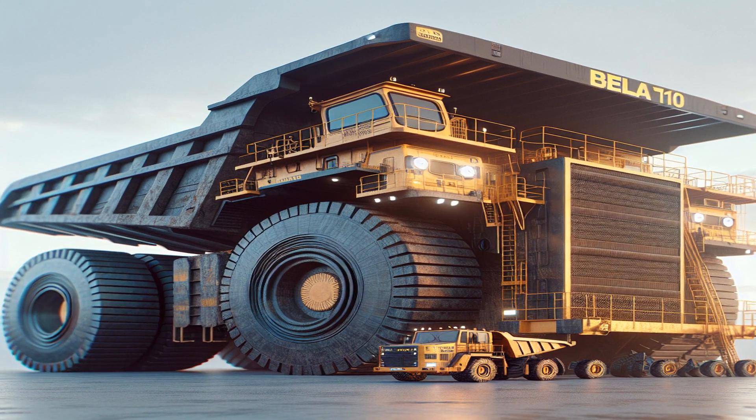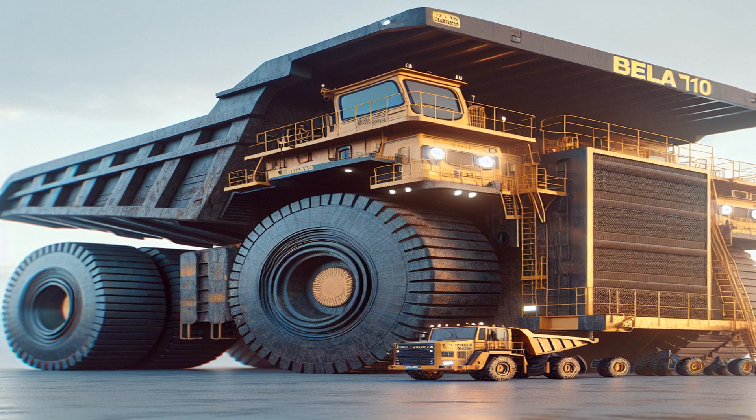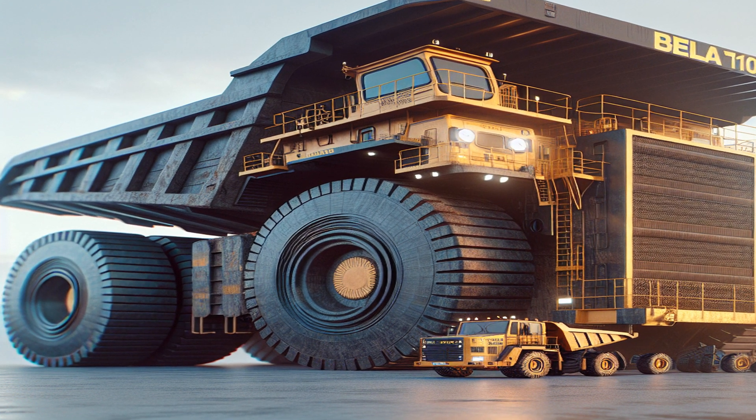The Belaz 75710 holds the Guinness World Record for the largest two-axle dump truck in the world. It's 20.6 meters long, 8.16 meters high, and 9.87 meters wide.